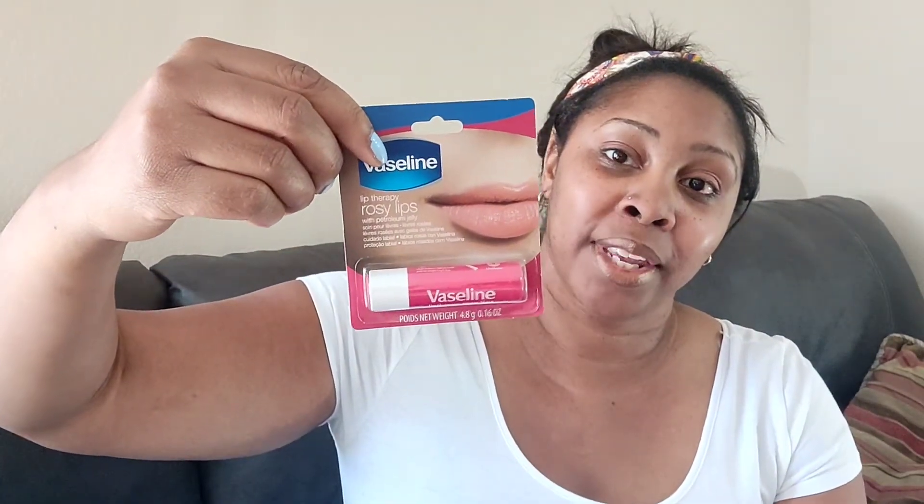I also picked up another body scrubber — these are really good for exfoliating your skin. I'll probably buy a couple more; I'll use most of it for my back where I can't reach. All this stuff is a dollar, so you can't go wrong. Of course I always pick up lip gloss — this chapstick has a rosy color and I like natural color lips. It's Vaseline, a name brand, and it was only a dollar.